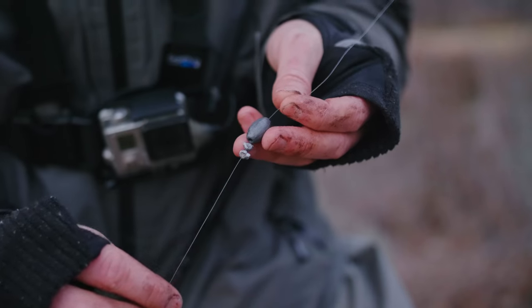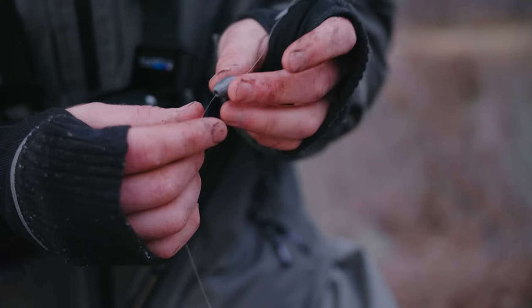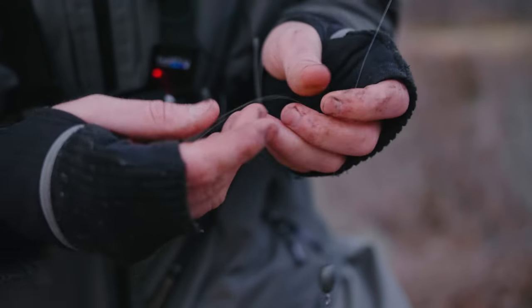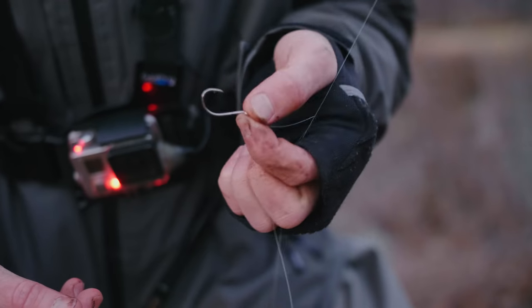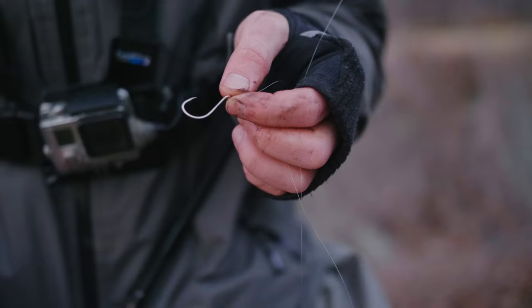Before it gets too dark, I figured I'd show you guys how I'm catching those fish, and it is a very simple Carolina rig. I've got a barrel weight, using a couple of split shots to stop the weight, and then the hook I'm using is just a small, I think it's like a one-aught little hook, and I'm loading that up with some worms, casting it out there. The fish really seem to like it.